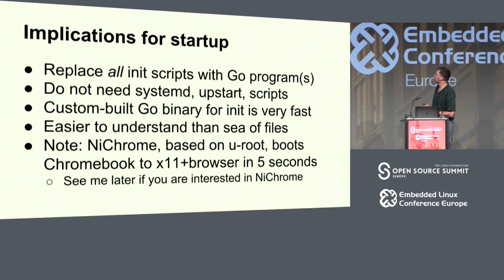There's an interesting implication for startup: all the init scripts get replaced with one or two Go programs, and that leads to things coming up really fast. I look at one program for whatever platform I'm on, understand the boot up, and it's really fast. We actually have a project for Chromebooks where we can boot to X11 in a browser in five seconds. Go is a compiled language, but it's frequently used for scripting — I stopped writing bash scripts years ago, I just write Go programs. It's actually easier and more reliable.